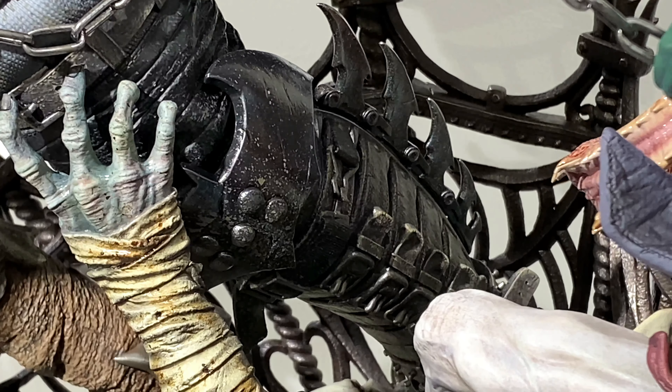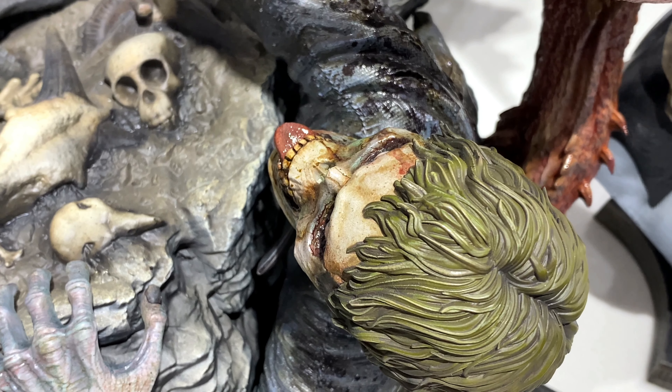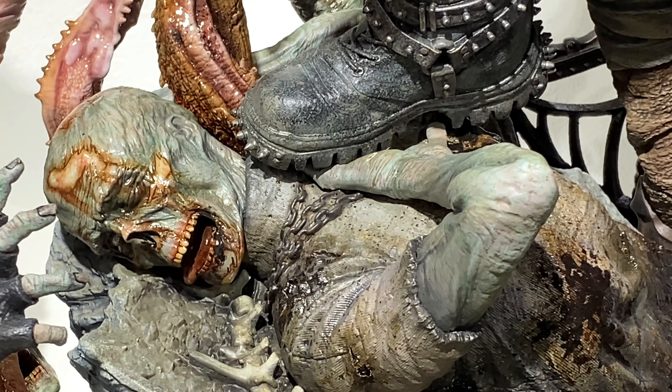This is a 1/3rd scale statue that at the moment is still not set for release yet. There's no release date, there's no price. But the sculpt is done, the coloring is done. So I guess it's just a matter of when or if they decide to release it.